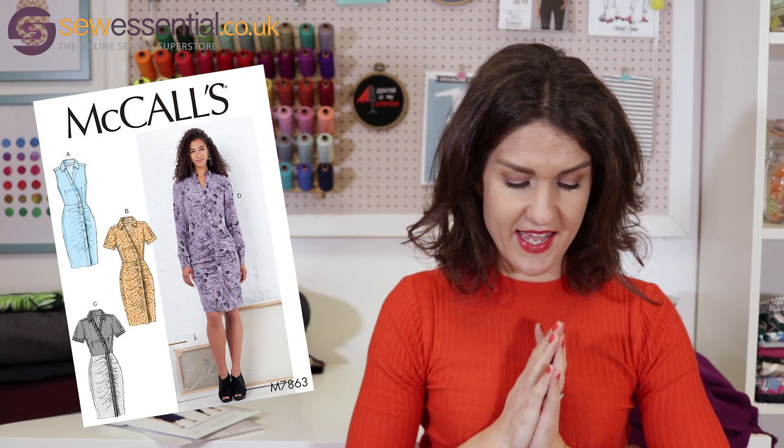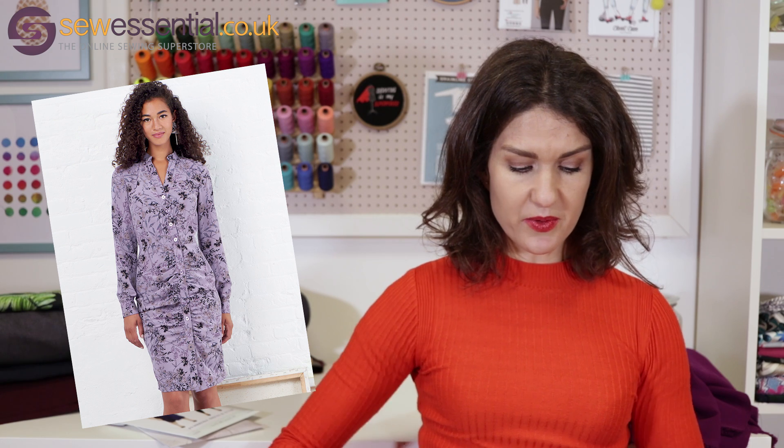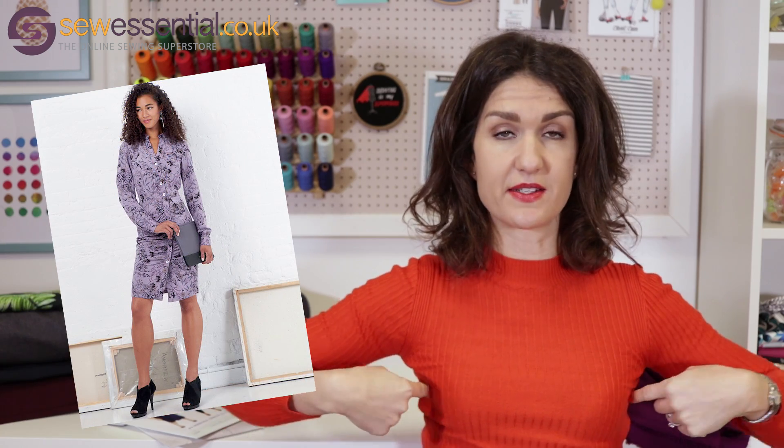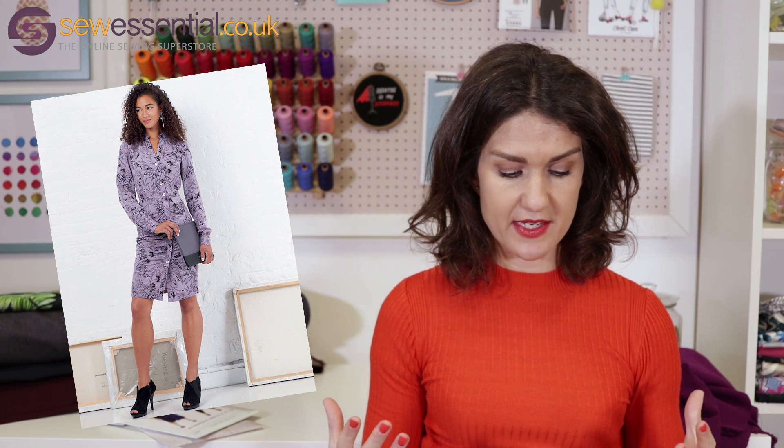The next pattern I chose was McCall's 7863, and I think this is lovely with some great design details. It's a shirt dress, and yes there are loads of shirt dress patterns out there, but the placket on this one comes across the body and then runs asymmetrically down one side. The skirt also has ruching around the placket, which I think is a really nice little twist and detail. It's got waist bust darts and side bust darts as well, so that would really help you get a great, flattering fit on the bodice.